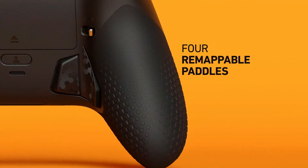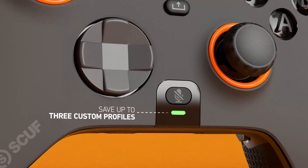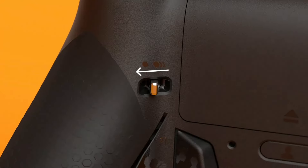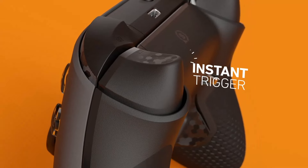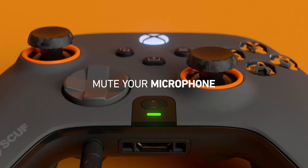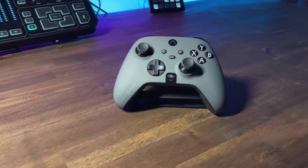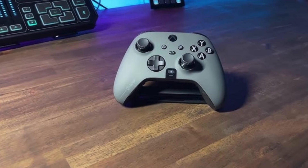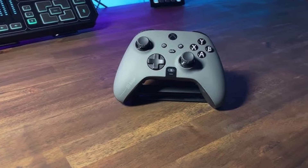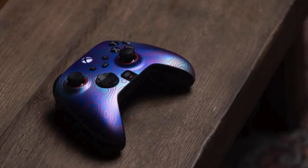Number 4: Scuff Instinct Pro. The Scuff Instinct Pro 2 is a premium gaming controller designed for serious gamers who demand high performance and customization. Built on the foundation of the original Instinct Pro, the Pro 2 takes customization and ergonomics to the next level, offering features that give players a competitive edge. One of its standout features is the four back paddles, which are fully programmable and allow for complex input combinations without removing your thumbs from the analog sticks — a game-changer in fast-paced games where quick reflexes and precision are crucial.